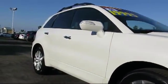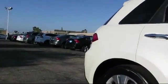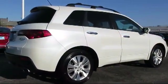Additional features include stability control, keyless entry, moonroof, CD changer, and alloy wheels. This vehicle has less than 80,000 miles on the odometer.